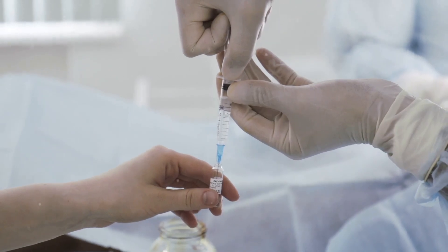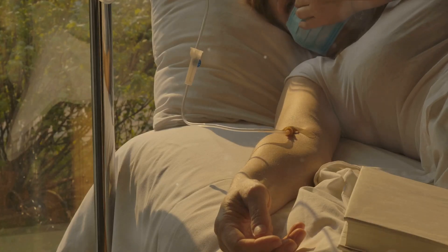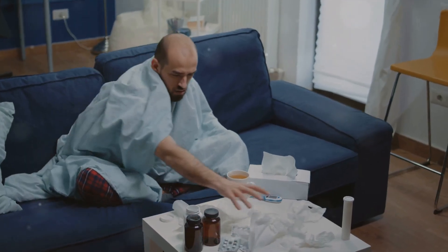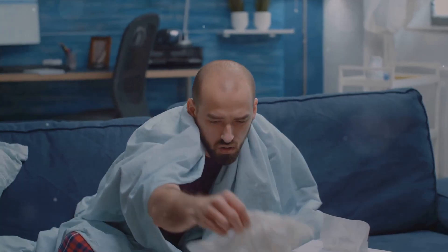We've identified the differences between the flu, a common cold, allergies, and COVID-19. But what's next? Treatment, of course. Treating these conditions can be a challenge, but we're here to guide you through it. For the flu, antiviral drugs are typically prescribed, which work best when started within two days of getting sick.